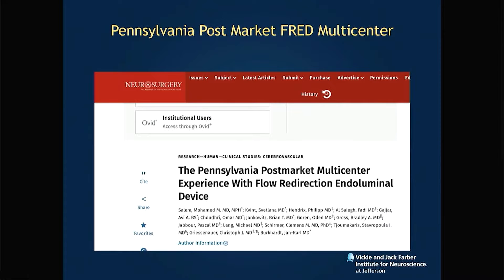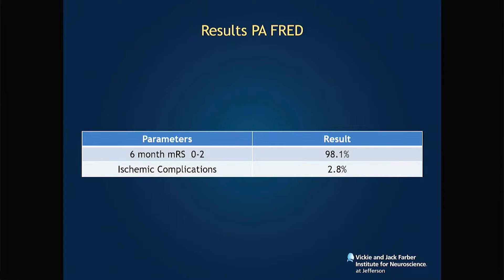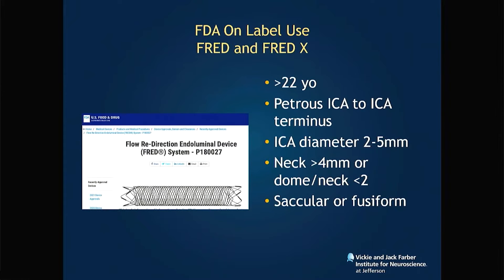Hot off the press: this is the Pennsylvania post-market FRED multi-center trial. The results show complete and near-complete occlusion — really high numbers, over 90 percent — and less than 3 percent of patients required retreatment. Six-month mRS zero to two was 98 percent, and ischemic complications were less than 3 percent.